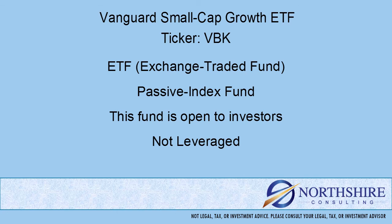Also with mutual funds, there are five-letter tickers and they end in X, whereas ETFs are typically two, three, or four letter tickers — not the five-letter tickers that end in X. This is an index or passively managed fund, meaning the portfolio is put together from a rules-based list. That's different from an actively managed fund, where you have a team of portfolio managers and analysts deciding which securities and in what quantity will be in the fund. This fund is open to new investors and is not a leveraged fund.